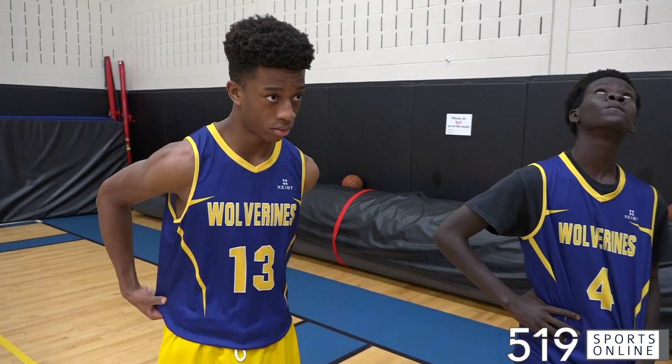We're going to keep track of points, assists, rebounds, threes, turnovers, tip balls, iso plays that are good and bad, and effort plays. Exhibition basketball on Thursday night — the Waterloo Wolverines under-16 team playing an intra-squad game.